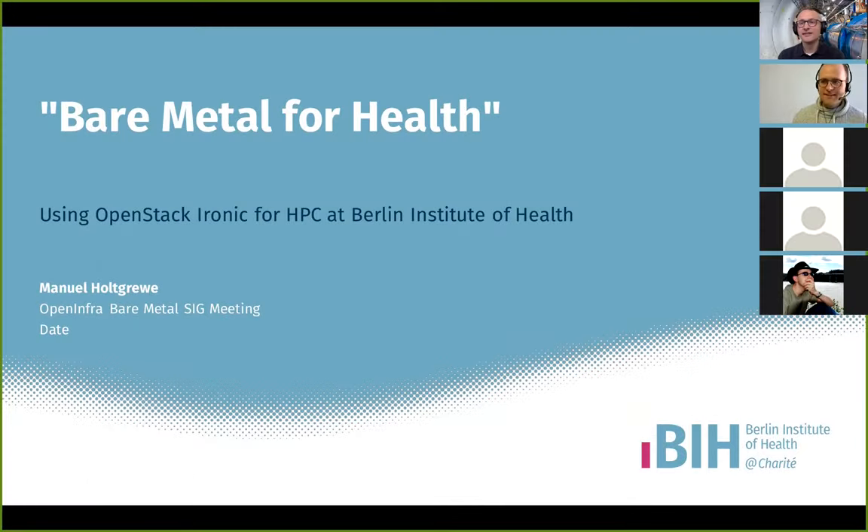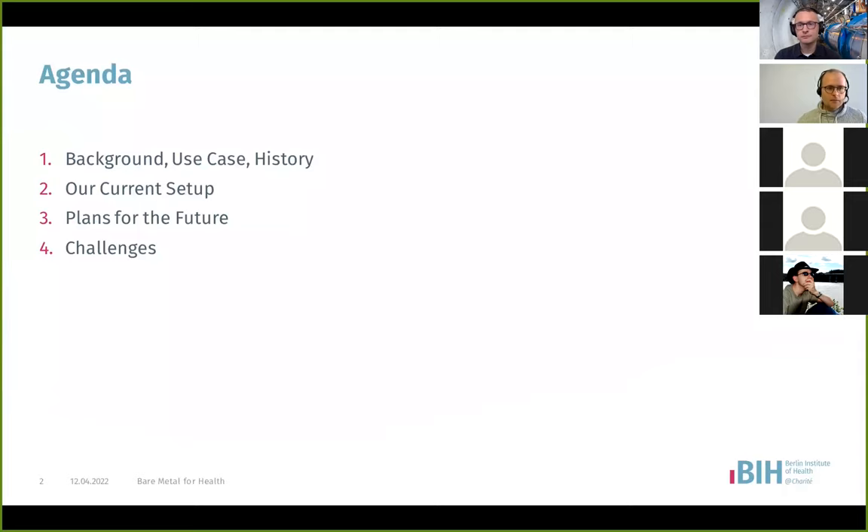Thank you very much. Hello everyone, thanks for having me. My name is Manuel Holtgräve. I'm a trained computer scientist, did a PhD in bioinformatics, and now I'm working in the core unit of bioinformatics at Berlin Institute of Health. I will talk about our use of OpenStack and OpenStack Ironic for our HPC system that we are maintaining.